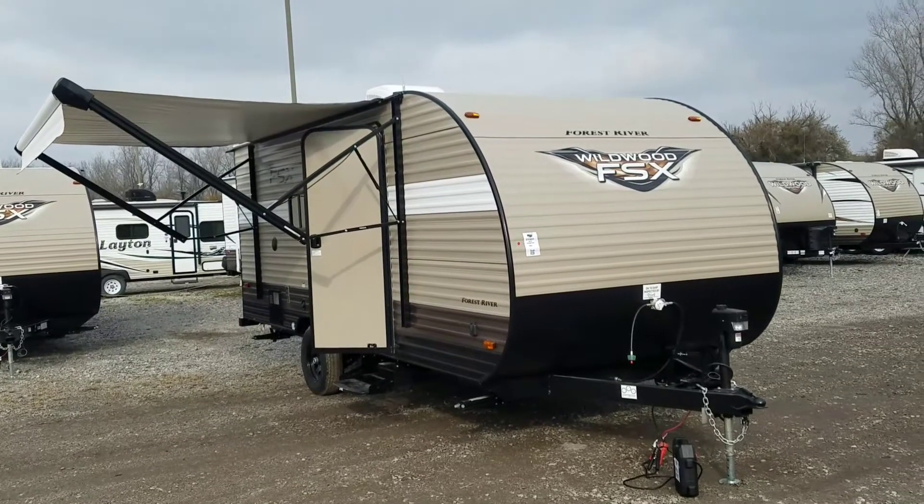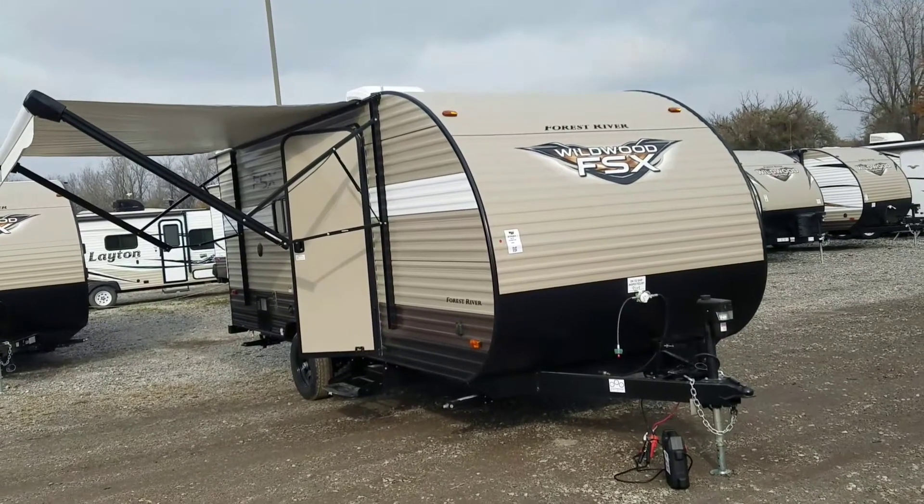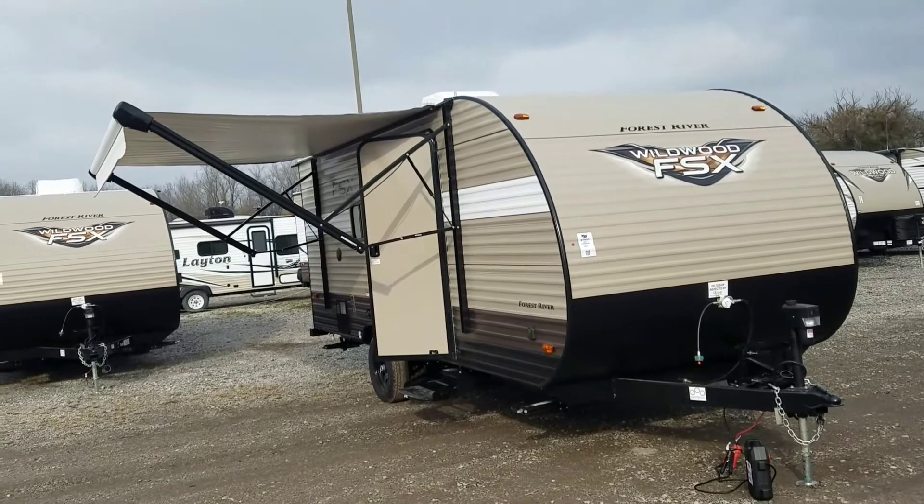Hey guys, Steve with Pete's RV Center, Shererville, Indiana here standing in front of a new floor plan that we're very excited to have here at Pete's RV Center, the 2018 Wildwood FSX 207BH.